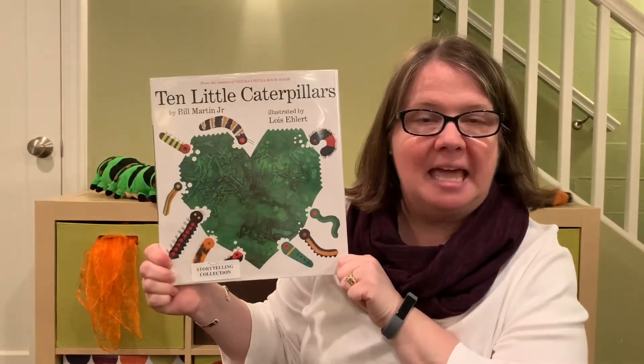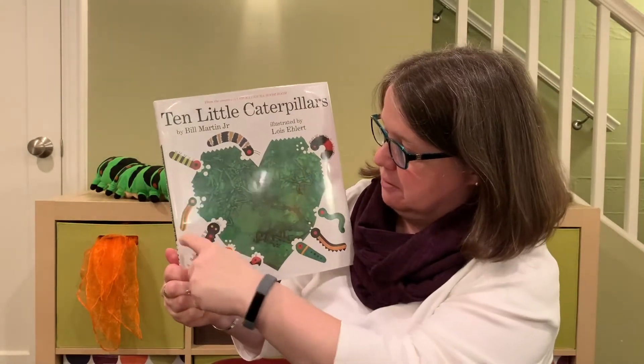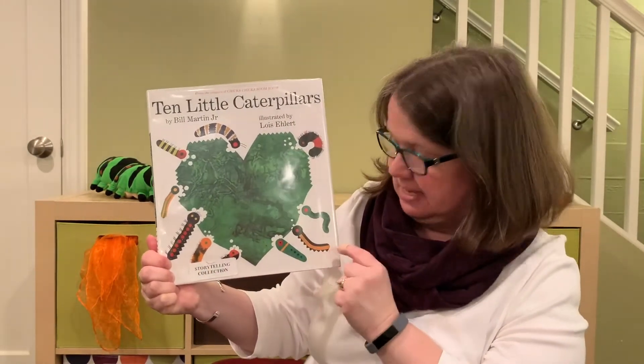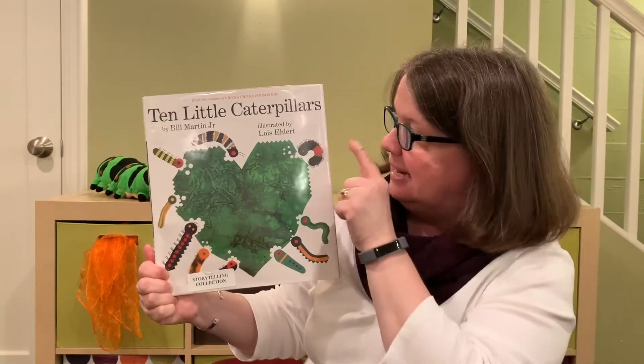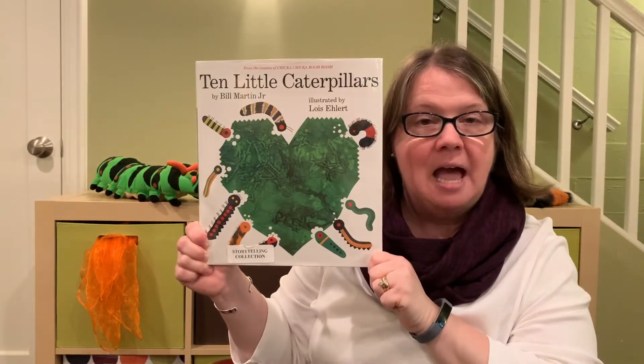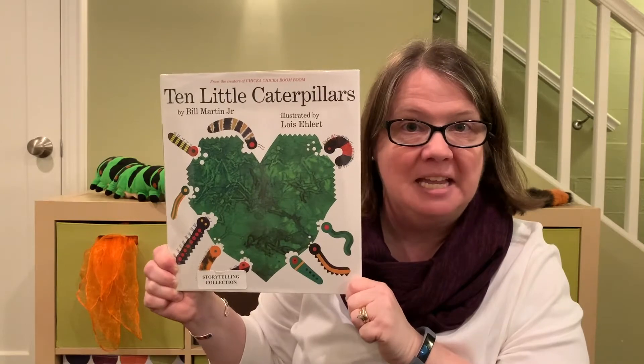Let's go ahead and count the caterpillars on the cover: one, two, three, four, five, six, seven, eight, nine, ten. Ten Little Caterpillars. And as I read the story, I want you to see if you can find the caterpillar on each page.